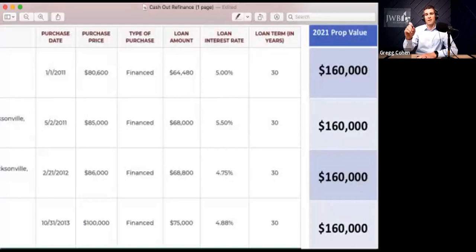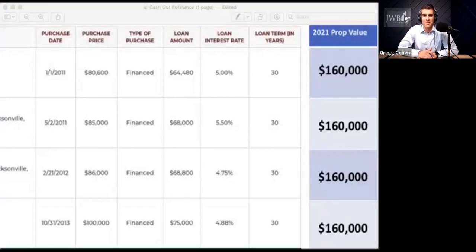Out of that new loan, there are going to be some costs. The lender is going to earn origination fees and there are other fees that come along with it — call it somewhere around $3,000 to $5,000. Five would be on the high side, usually about three, but we'll say five just to keep it easy. So now you've gone from $120,000 down to $115,000.